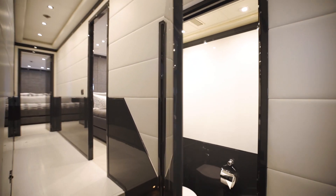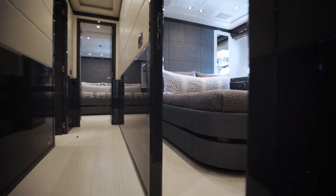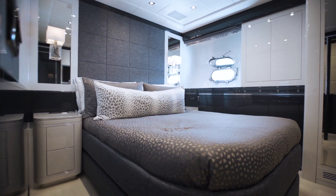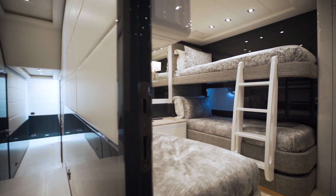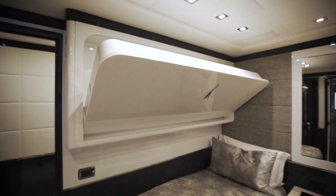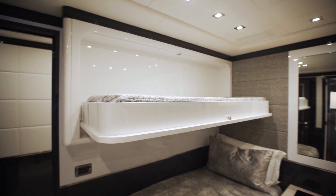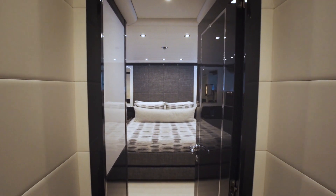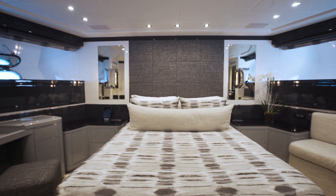To starboard, you'll pass a beautifully appointed dayhead before reaching another elegant double cabin. Moving forward, a fourth cabin appears to port — well suited to children since it has not just bunk beds and a single, but also a Pullman bunk to accommodate four people. The corridor finishes with a wonderful VIP stateroom that enjoys all of the refinement of the other staterooms and more, including a sumptuous ensuite bathroom.